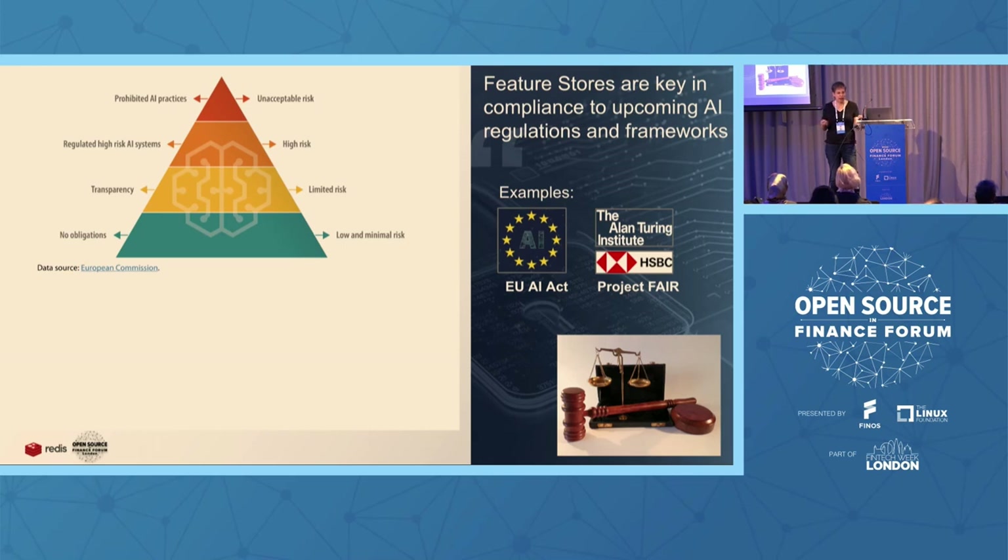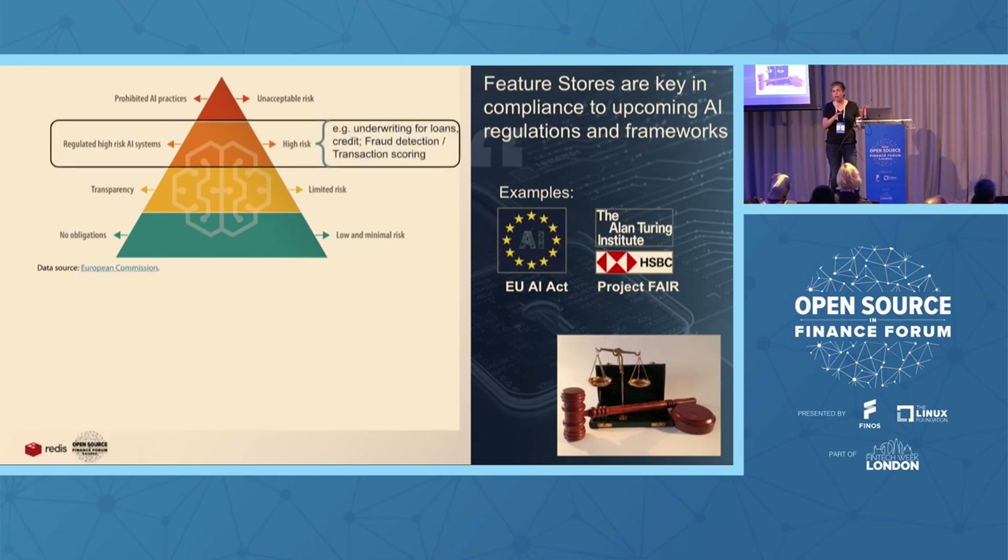The EU AI Act takes a risk-based approach: high-risk applications include what banks do — underwriting of loans, fraud detection, transaction scoring. Chatbots in banks fall under low risk — the only requirement there is that the chatbot identifies itself as not a real human, just transparency. There is also Project FAIR here in the UK — a partnership between HSBC and the Alan Turing Institute. FAIR is a Framework for Responsible Adoption of AI in Finance. The more we have initiatives specific to finance with more companies from the finance world involved — as with open source — it will serve everyone.